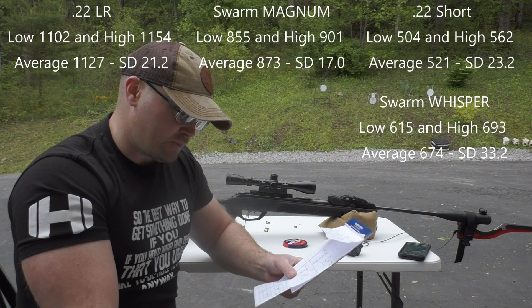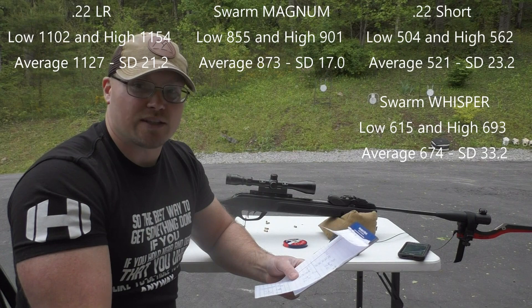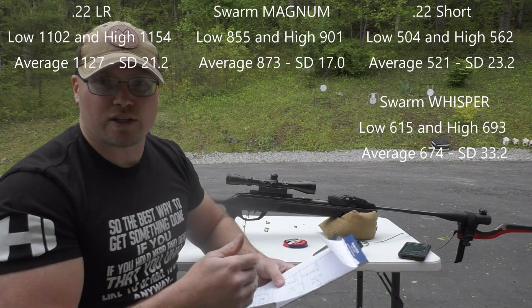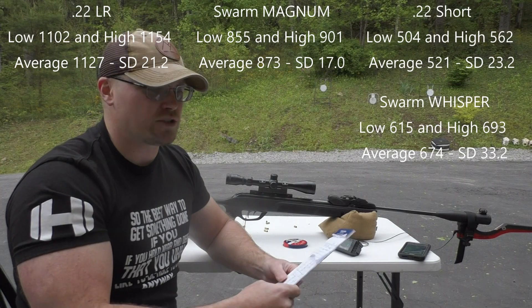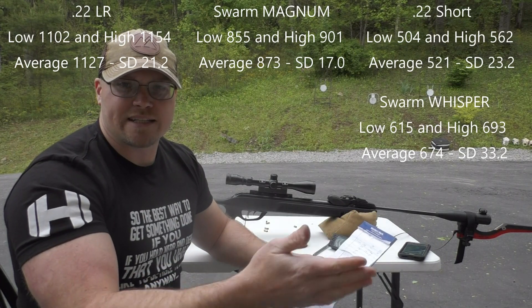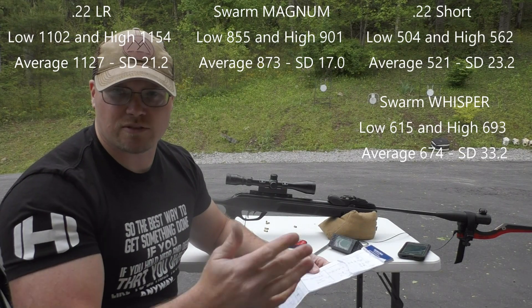So the Magnum, comparing those averages, that's almost a 200 feet per second average difference with the benefit going to the Swarm Magnum. If you guys have watched my video of my test of each one of those rifles at range, the Swarm Magnum was only dropping like 10 inches at 100 yards, and it seems like the Whisper was double that. So that makes sense.